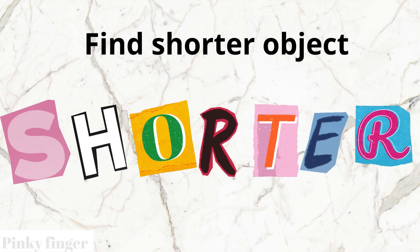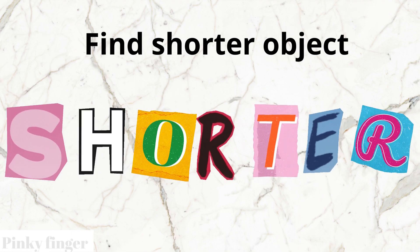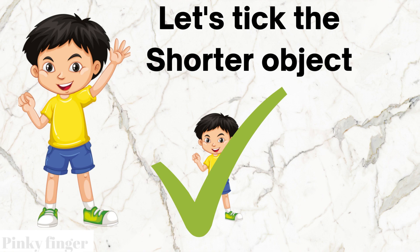Today we are going to find the shorter object. Let's take the shorter object. Are you ready to do it with me?